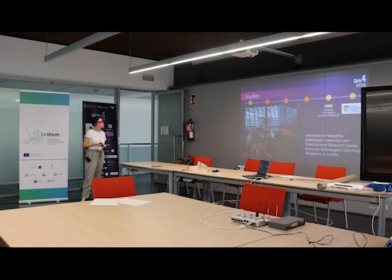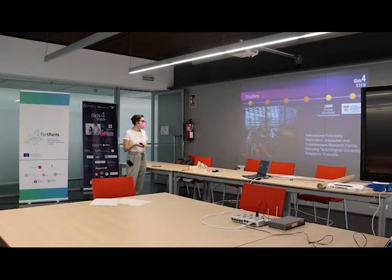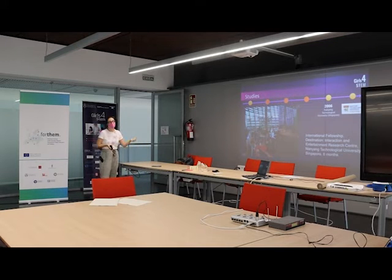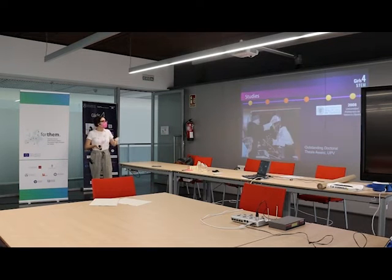In 2006 I also traveled abroad with the scholarship and went to Singapore, to Nanyang Technological University, at the Interaction and Entertainment Research Center. They had developed a marker-based augmented reality technology using computer vision, and I was researching augmented reality mirrors for entertainment. I then finished my PhD and received an outstanding doctoral thesis award, because my thesis was quite interdisciplinary — being an engineer in a fine arts school made it stand out.